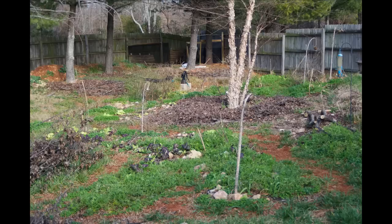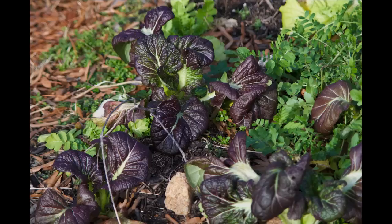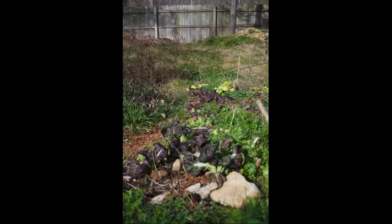Here's a close-up of that Osaka purple mustard. You can see there's chickweed tucked in growing around it as well, there's arugula, and there's daikon radish in here. We're sowing a mixture of our fall and winter crops all together.